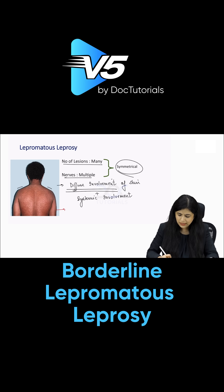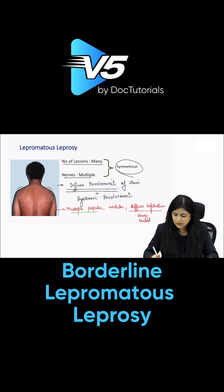When you look at the lesions, the patient has multiple papules and nodules on the body with a diffuse infiltration of the skin — infiltration means the skin looks shiny and is slightly raised, as you can see in the patient. An important point to remember in lepromatous leprosy is that despite multiple papules and nodules, there is no lesional sensory loss. The sensation in the lesions is normal — no lesional sensory loss.